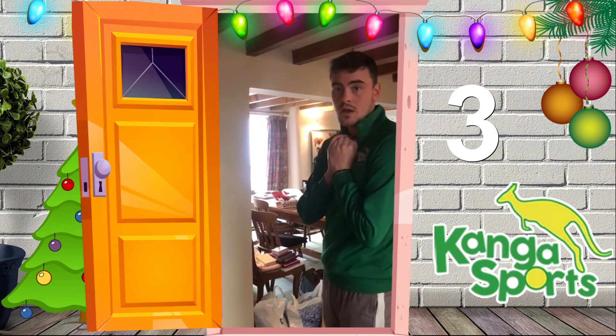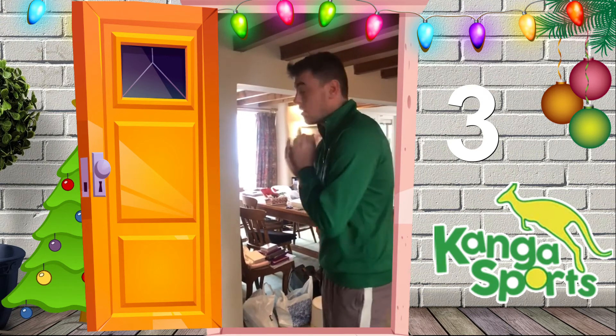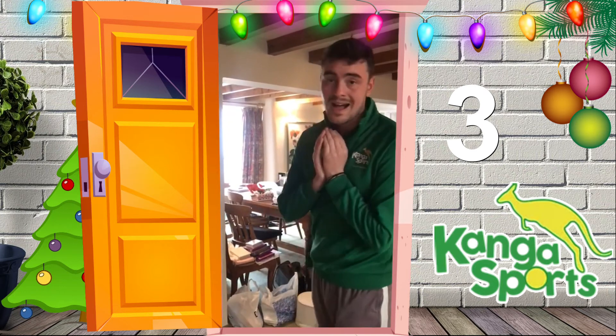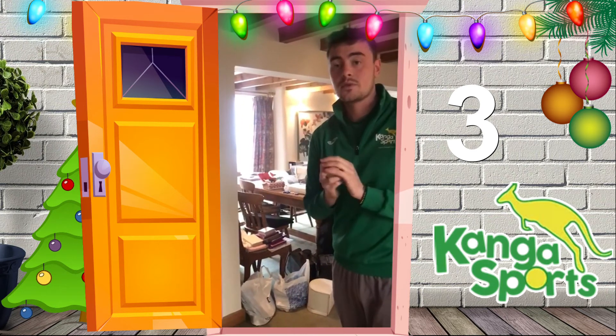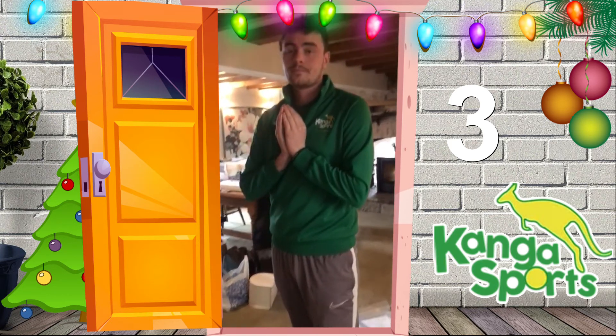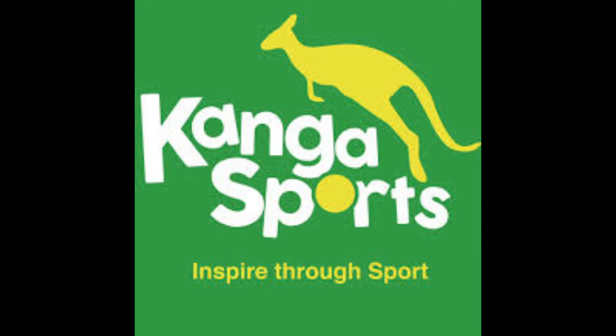Time yourself and see how many you can do. If you're doing it with a wall, it counts as one when it bounces back to you and you catch it — that counts as two. If you're with a partner, obviously throw it to the partner — that counts as one — and when they throw it back to you and you catch it, that counts as two. Enjoy guys, let us know how you get on and how many catches you can do in a minute!